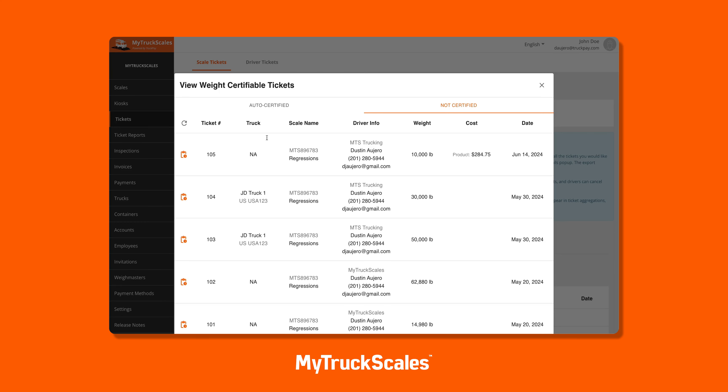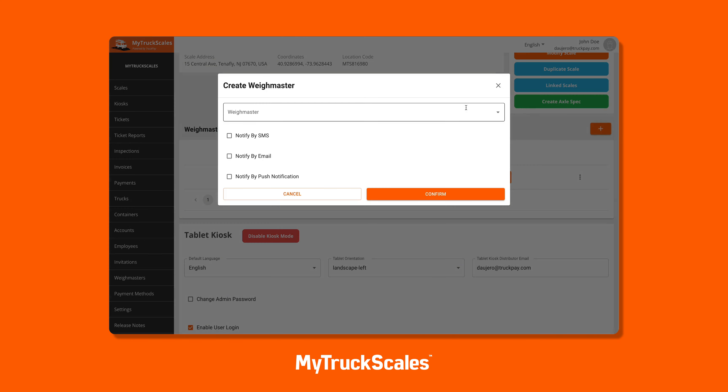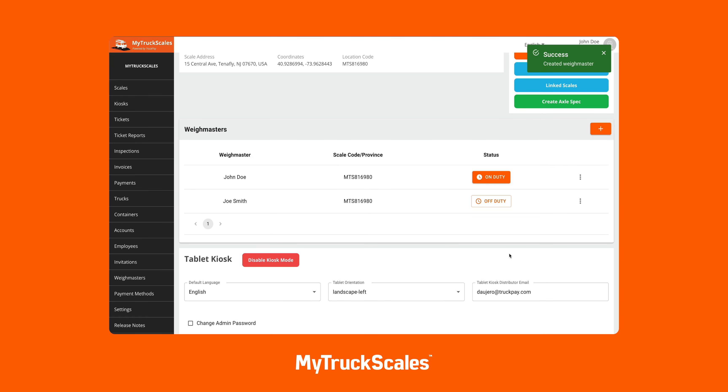In regions requiring Way Master certification for each weighman, My Truck Scales allows Way Masters to upload their digital signature, certification, and license for every state or province they're certified in. Scale administrators can easily authorize Way Masters to certify tickets at specific locations or across entire regions.